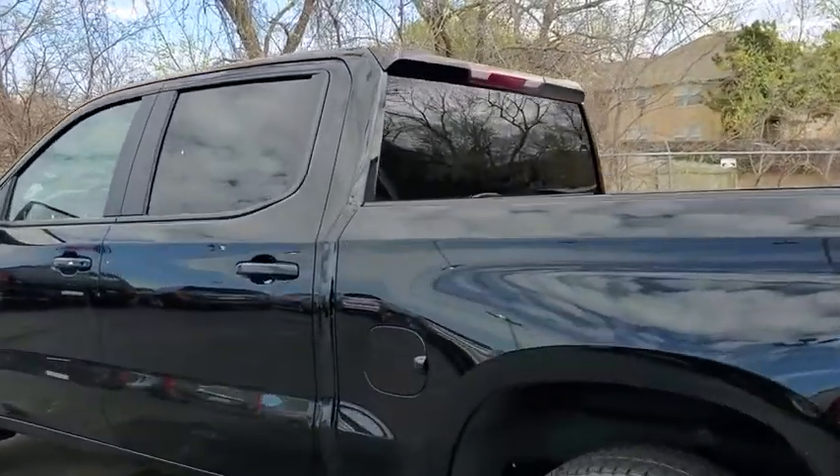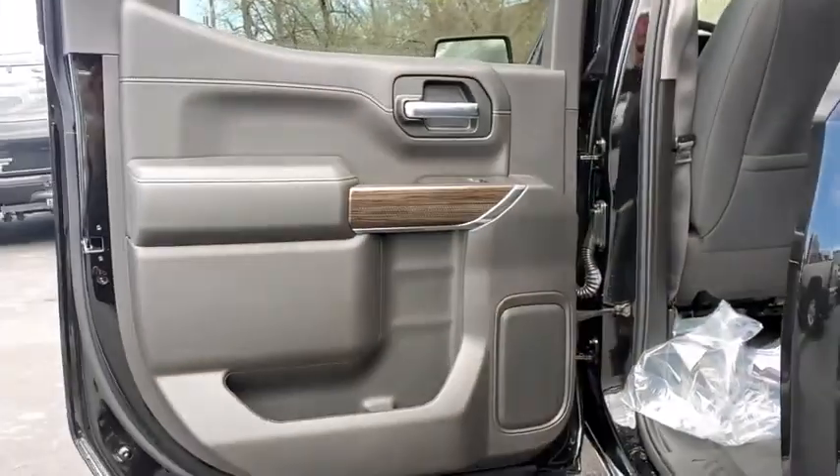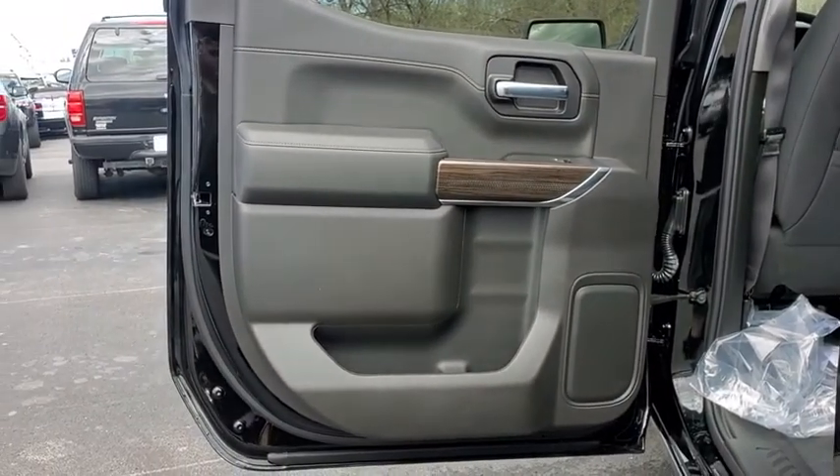Keyless start, four-wheel drive, cruise control, aluminum wheels, AM-FM stereo radio, rear defrost, heated steering wheel.